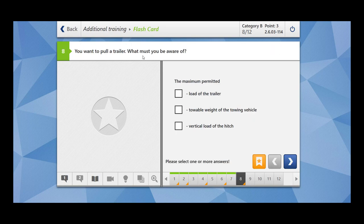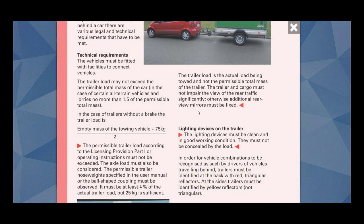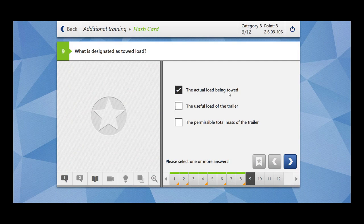You want to pull a trailer — what must you be aware of? The maximum permitted load of the trailer? Yes. The towable weight of the towing vehicle? Yes. The vertical load of the hitch? Yes. All of these things are important. What is designated as towed load? The actual load being towed is known as the towed load. The trailer load is the actual load being towed, not the permissible total mass of the trailer.